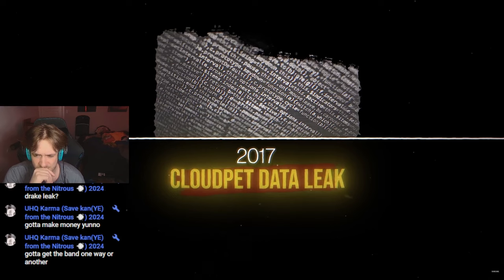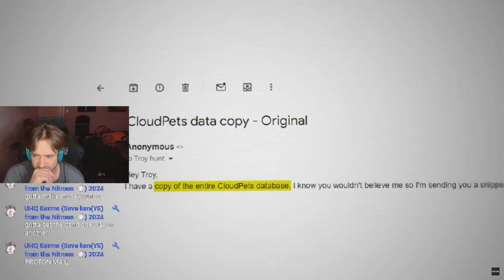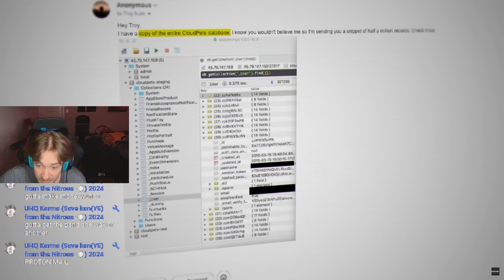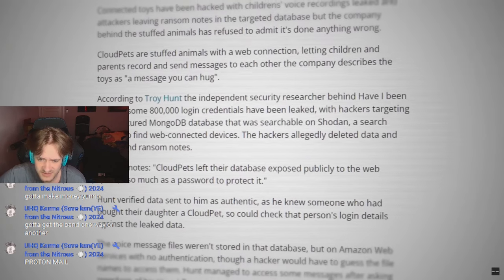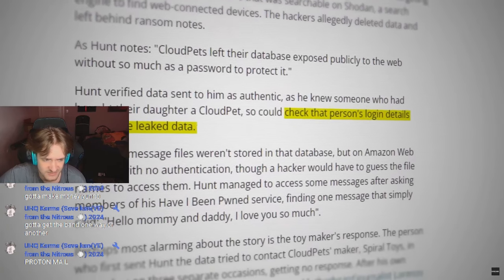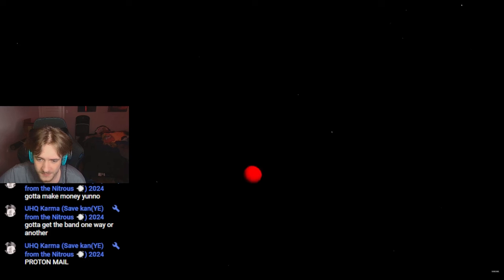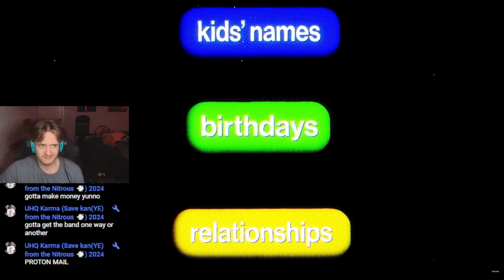In February 2017, Troy received a message about one of the biggest data leaks he'd ever seen. Someone reached out to him claiming he had a copy of the entire CloudPets database. As proof, the informant sent Troy a snippet containing around half a million records of CloudPets customers. Troy's first move was to check if what the guy sent was really the CloudPets database. Luckily, Troy knew someone who bought their daughter a CloudPet, so he decided to check that person's login details against the leaked data. In no time, Troy was able to locate this person's email address and CloudPets password. Troy also discovered more about the person — their kids' names, birthdays, and their relationship with users like parents, grandparents, and friends were all accessible. The data was real.